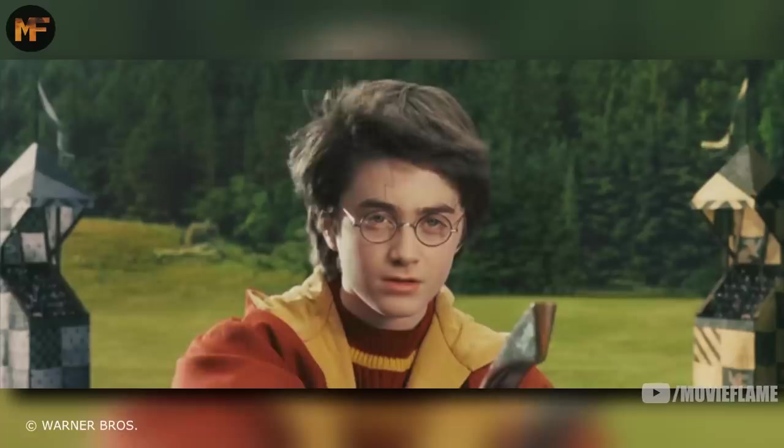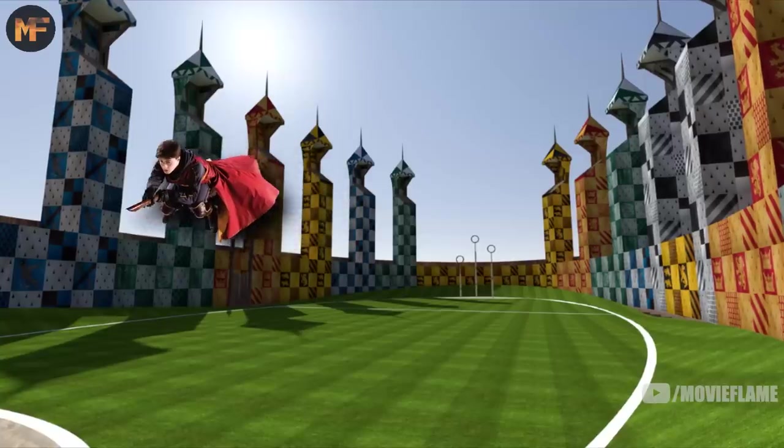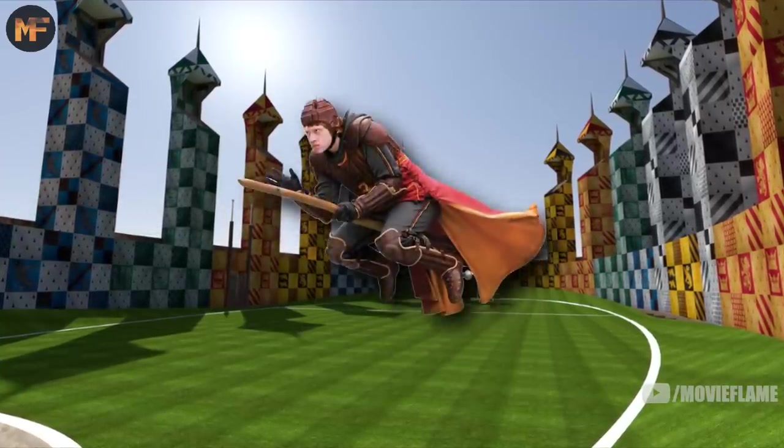A typical game of quidditch starts out with the referee releasing all four balls from the center circle. The bewitched bludgers and snitch fly off on their own, while the quaffle is thrown into the air to start play.